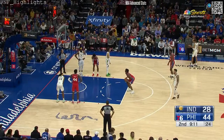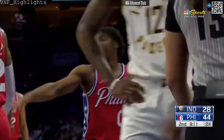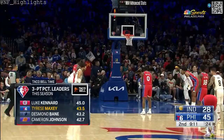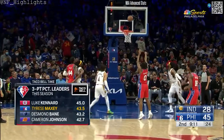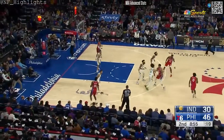An impressive pass from Maxey down to Harris for the rim rocker — an emphatic two. Maxey, the 86% free throw shooter, gets the roll on the first. Bain from Memphis, Kennard from the Clips, Cam Johnson from the Suns, and our Tyrese Maxey — high off the glass with that soft touch.